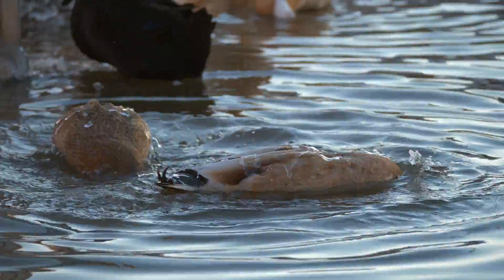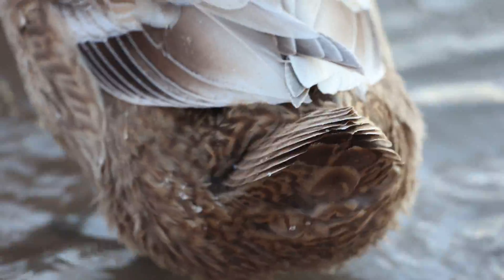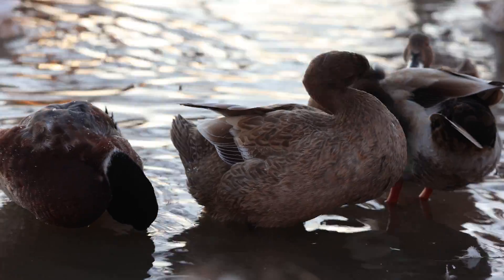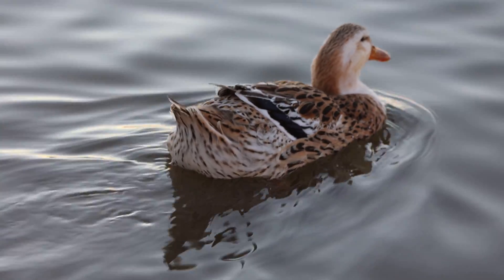Because the oil is from their preen gland, which is located near their tails! Part of their daily grooming is using their beak to grab some of that oil and rubbing it all over themselves. They stay dry even when floating in the water!